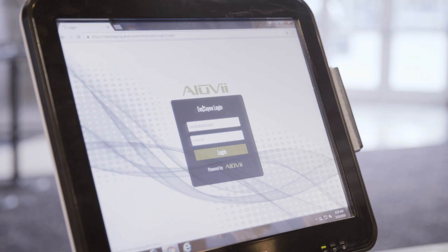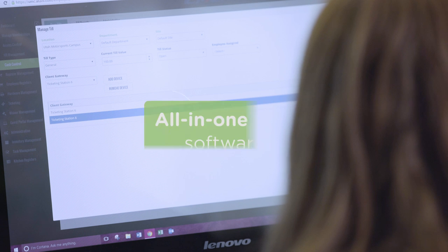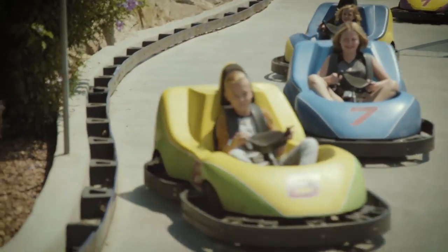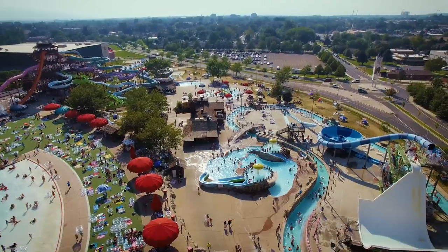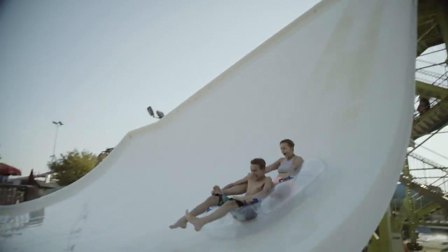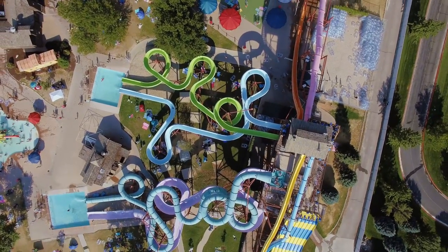Welcome to Aluvi, the only true all-in-one POS software platform that gives you nearly every tool you need to run your business. We know that running an amusement business is hard. There are a million things to pay attention to. Fortunately for you, things just got easier.